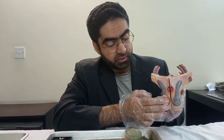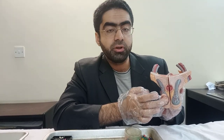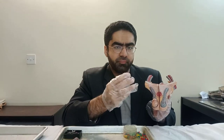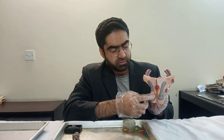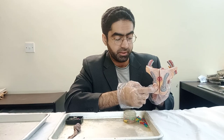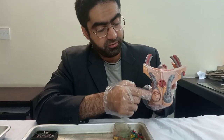In actuality, the testes is covered with a layer known as tunica vaginalis, which is also not shown here and not in the specimen, but it's a layer of peritoneum which covers the front side of the testes. The main fibrous covering is known as tunica albuginea.